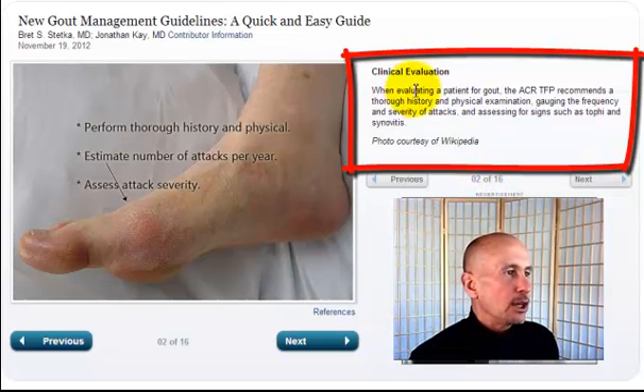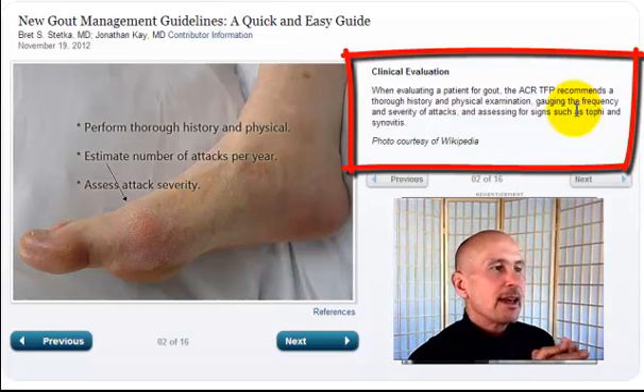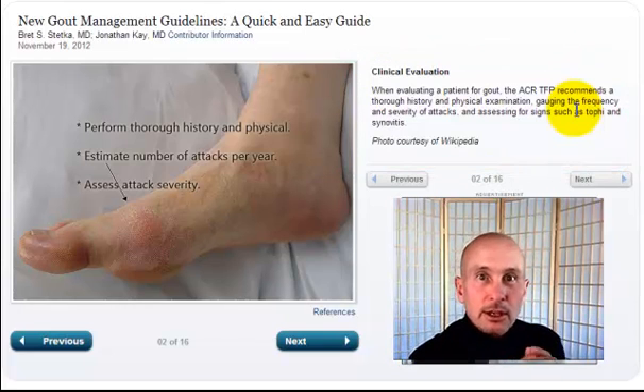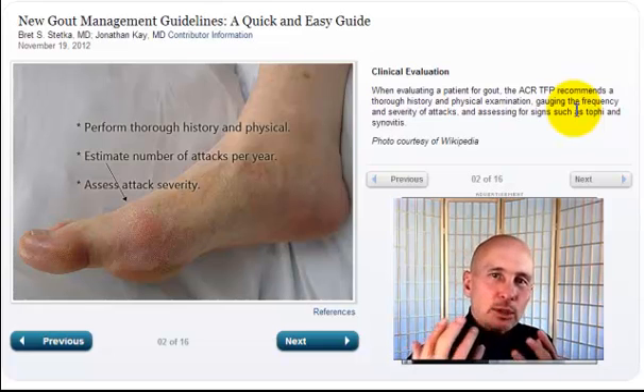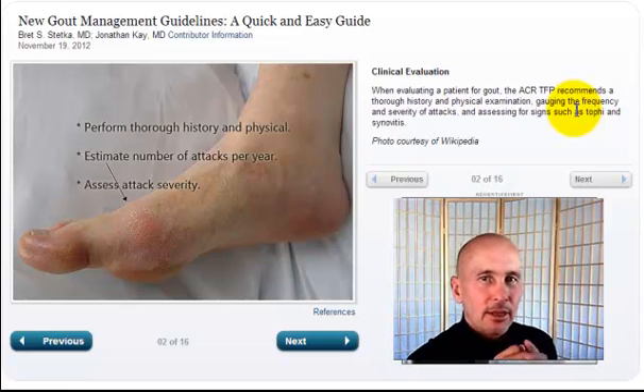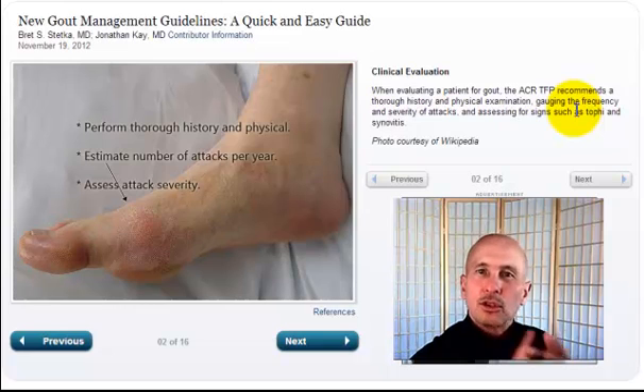Number two of sixteen: clinical evaluation. When evaluating a patient for gout, the ACR TFP recommends a thorough history and physical examination, gauging the frequency and severity of attacks, and assessing for signs such as tophi and synovitis. Of course you need the history. But there are many questions that doctors don't always ask — like how hydrated are you staying, what has been your diet over the last 20 years, how are your breathing habits, do you snore at night? It all plays into whether you're getting gout or not.